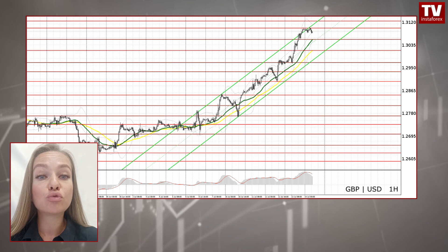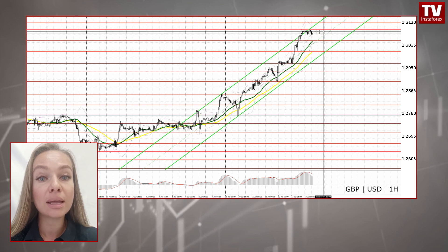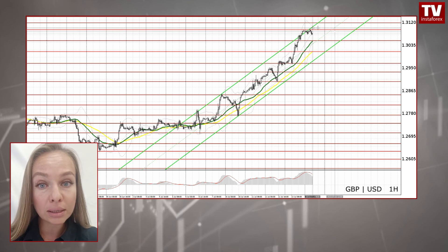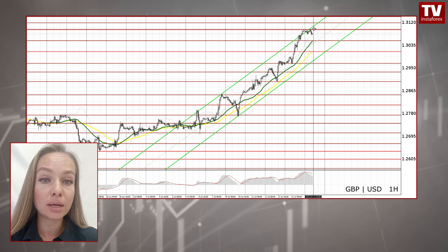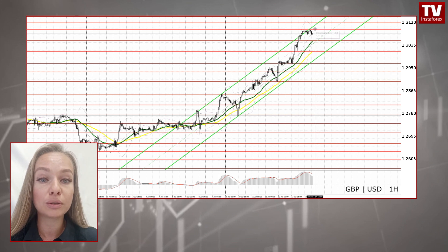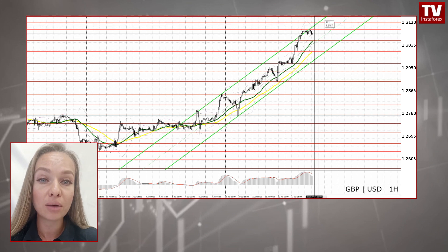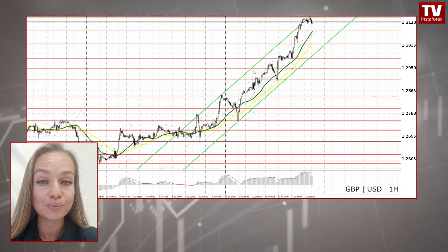After all, it has been trading upwards for two weeks now. Thus, its bearish correction is inevitable. Nevertheless, one cannot exclude an advance to the resistance levels of 1.3186 and 1.3795, which are likely to act as strong obstacles for further market gains. Good luck and have a great weekend!